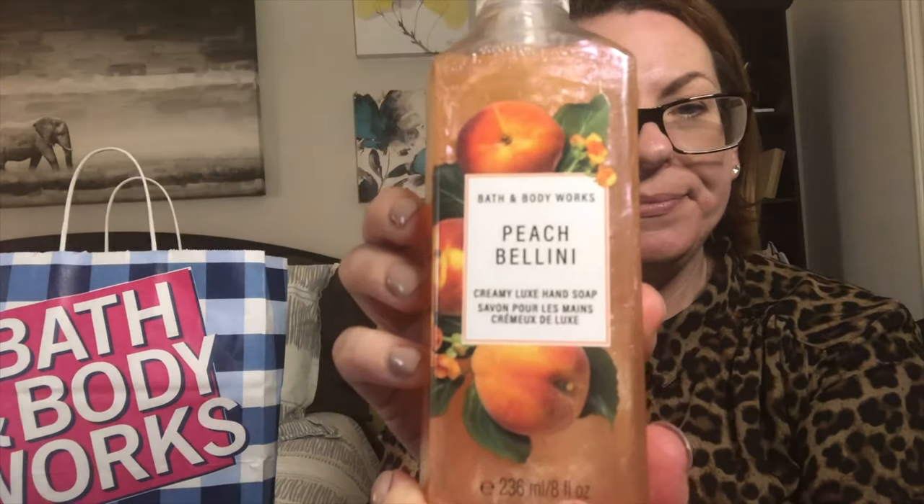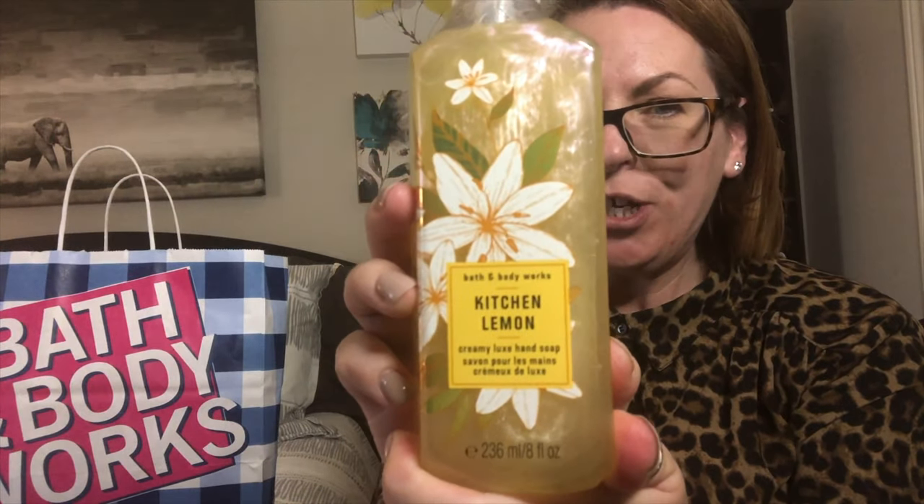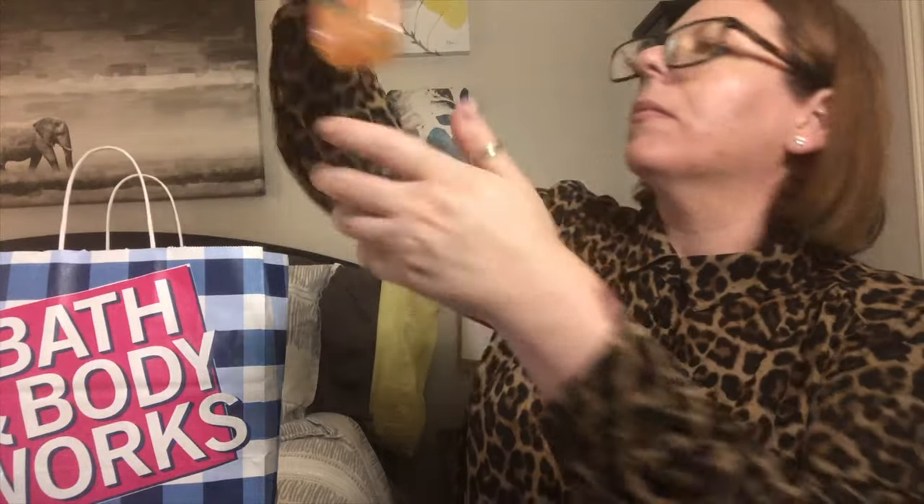Next are soaps — these are the cream soaps. I use the cream soaps in my kitchen and foaming soaps in my bathroom. This is peach bellini, kitchen lemon — another cream soap — and peach bellini again. I was looking for Georgia peach today and couldn't find it, but I found the peach bellini, which I also have in hand sanitizer. And another kitchen lemon.